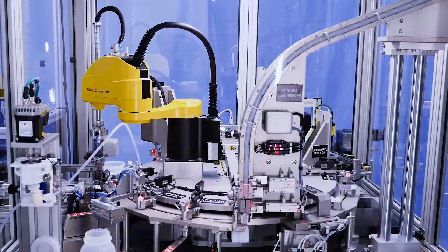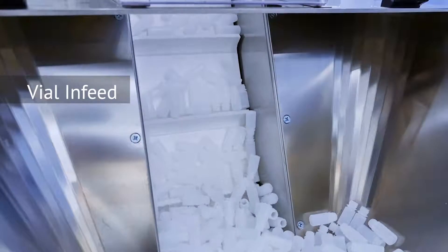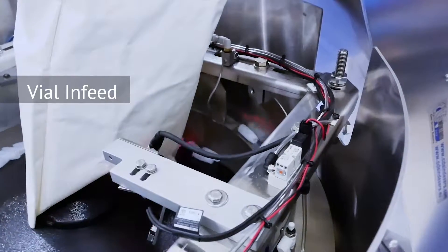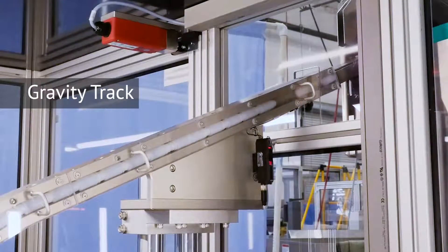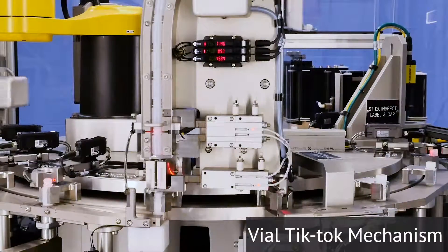The process begins with the bulk infeed of four milliliter plastic vials into an elevated pre-feeder, where the vials are fed into a centrifugal feeding system. The centrifugal feeder orients and singulates the parts in a diameter-to-diameter fashion and directs them into a gravity chute for accumulation, with outfeed controlled by a tick-tock mechanism.